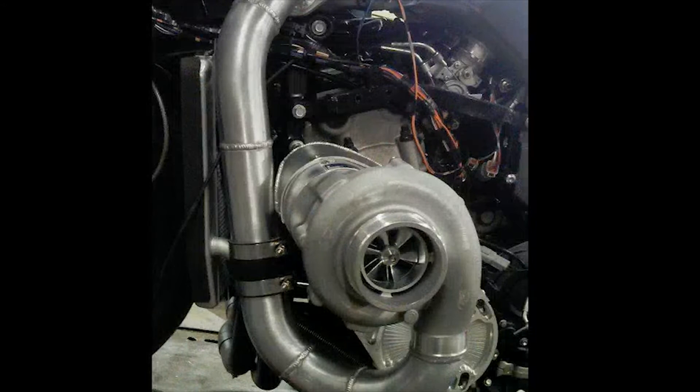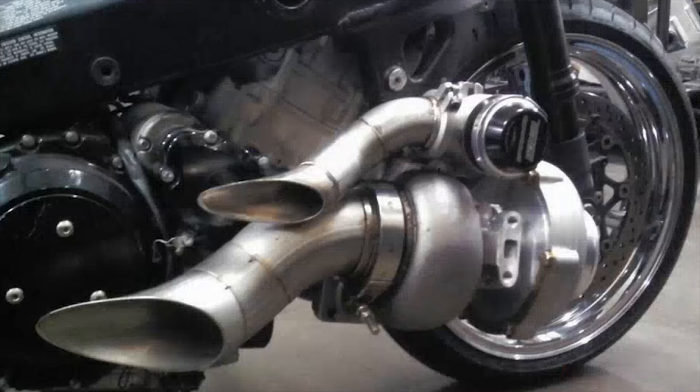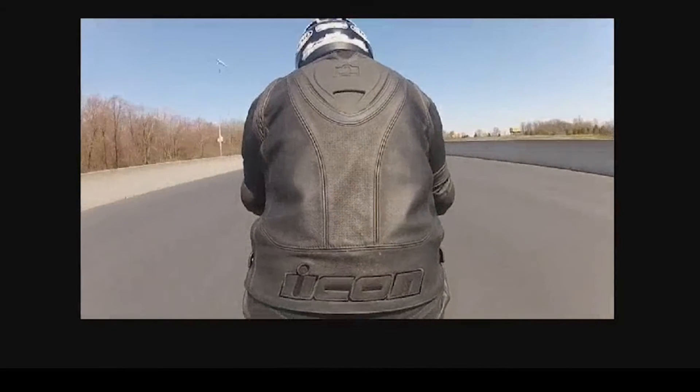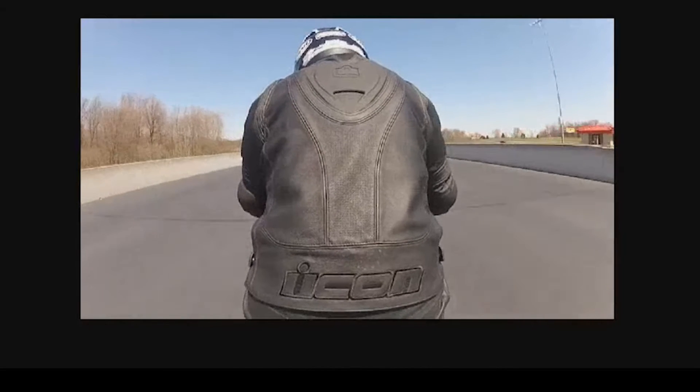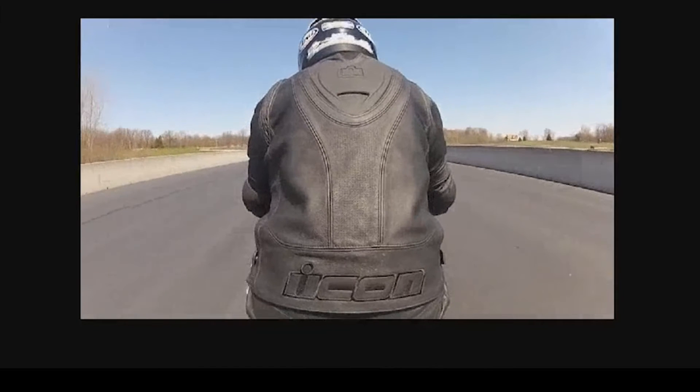What are the stock numbers? Baseline, right out of the crate, the bike made 183 to the tire. After the ECU flash and the exhaust and no other tuning, it put down 206 and change — almost 207 horsepower. We were very impressed. That's the first time I've ever seen a production motorcycle with so little done to it break 200 horsepower or even come close in the real world.